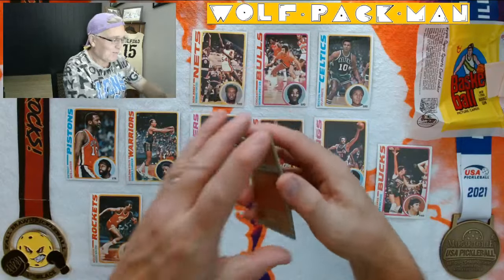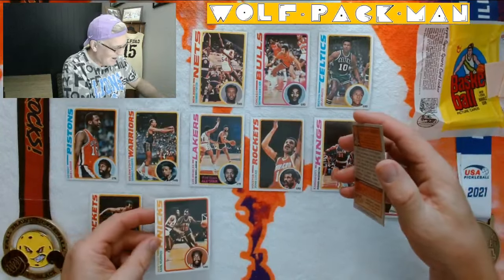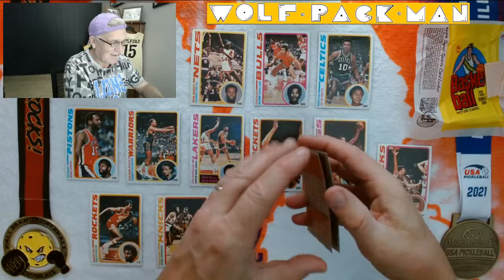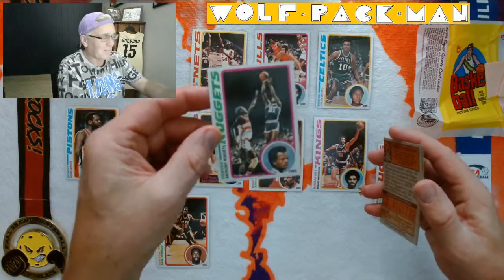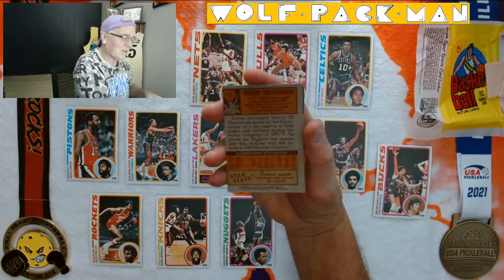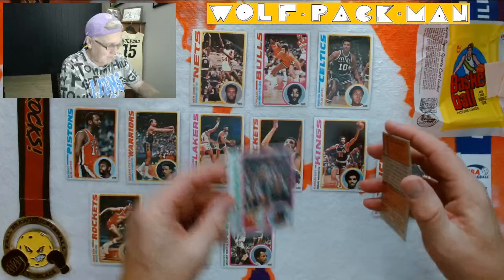Earl the Pearl Monroe — oh, that's so cool. I don't even know how many Hall of Famers this is. Anthony Roberts — of course we've got to get some commons because I've blown the limit already. It looks like Manute Bol's checking him out — of course, that's not Manute Bol, but. Bobby Wilkerson — and look at that bad cut on that card. That's typical, though.